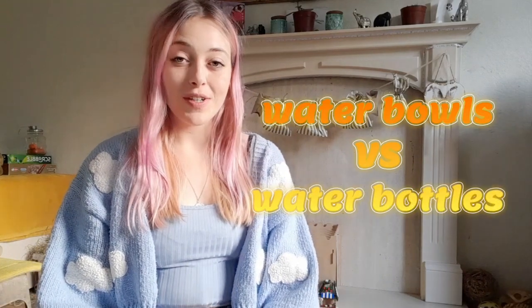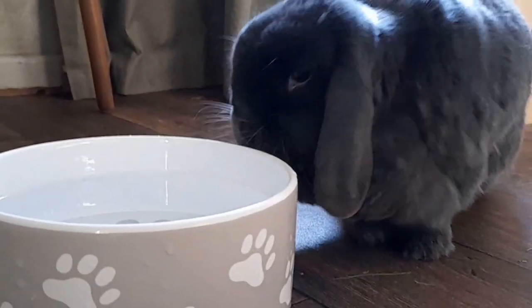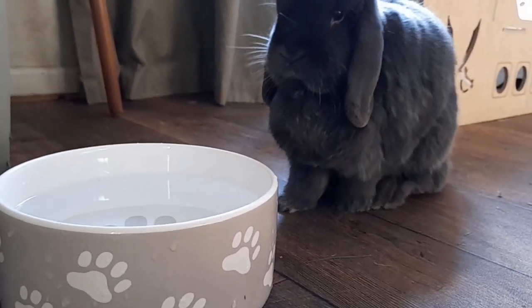Hey guys, welcome back to Captain Jasper. Today I'm going to talk about bowls versus bottles and which is best for our rabbits. Before we continue, don't forget to hit that like and subscribe button to join our crew.